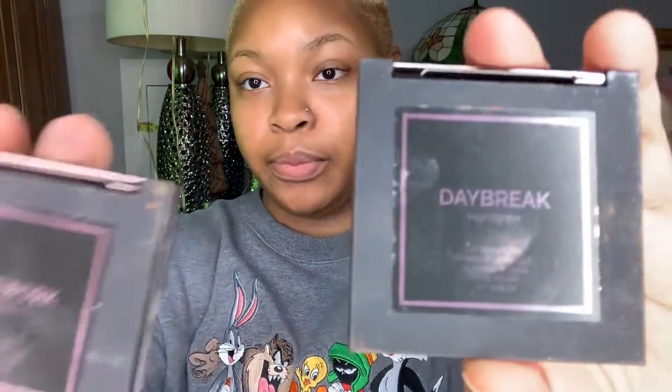I have some more baked highlighters by Makeup Geek — have y'all heard of Makeup Geek? I never heard of them before. I have two shades: Daybreak and Firework. These products were actually gifted to me — well, I still paid for them, but I got them at a really really discounted price, all at one time, like high-end products. Daybreak has like a peachy-rosy tone to it, and Firework is more on the bronze end.